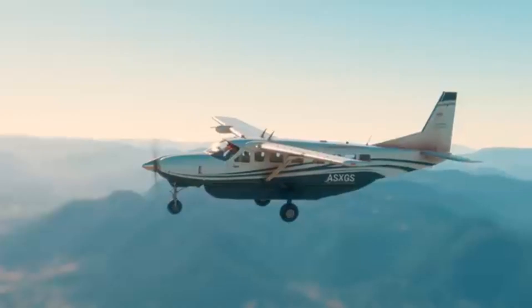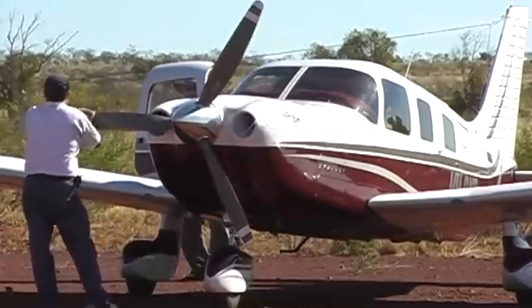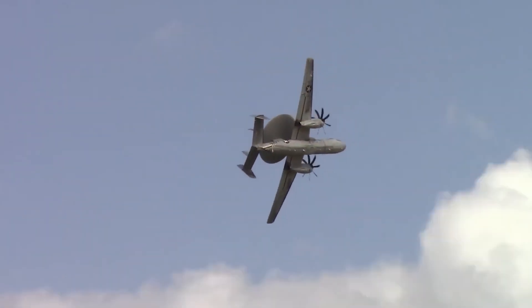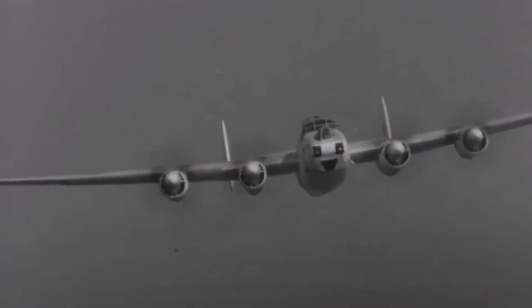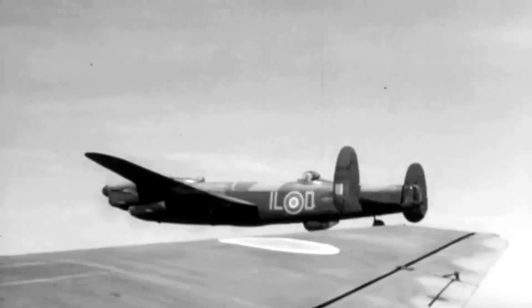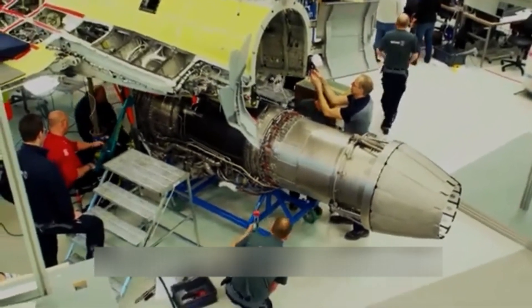The XF-84H's propulsion system altered thrust via blade pitch adjustment. Due to its substantial diameter and rapid rotation, the propeller's outer two feet reached supersonic speeds. Shock waves generated by the propeller resulted in an overwhelming cacophony, a factor leading to the project's termination despite its awe-inspiring nature. The outcomes of these test flights were clear: the XF-84H was an unreliable and unsafe aircraft, and despite the ambition behind its design, the Thunderscreech failed to meet expectations, leading to the program's cancellation in September 1956.